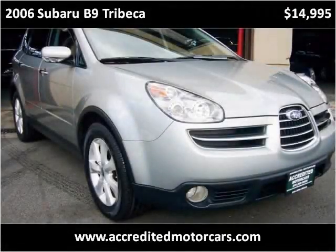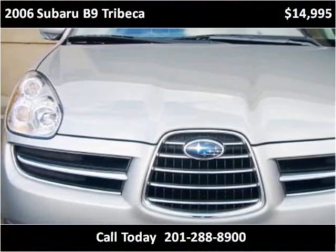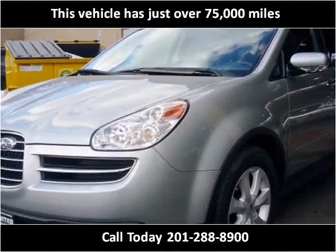This 2006 Subaru B9 Tribeca is available from Accredited Motor Cars. This vehicle has just over 75,000 miles.